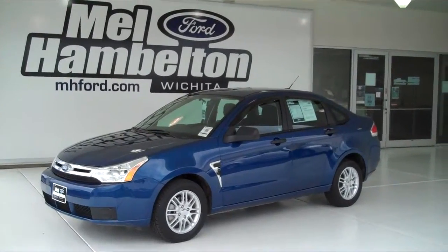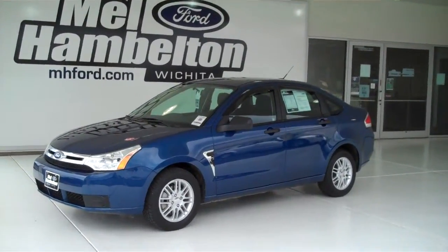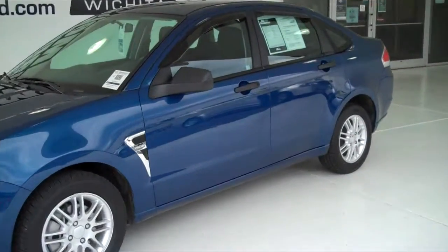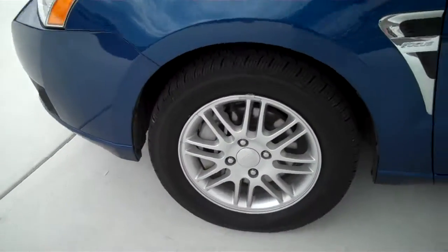121870A is a pre-owned 2008 Ford Focus SE. It is Vista Blue in color, has factory alloy wheels set on brand new tires.